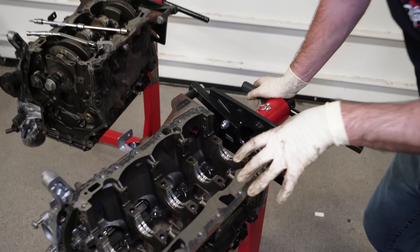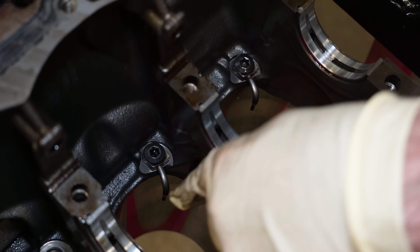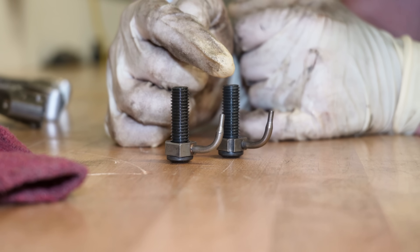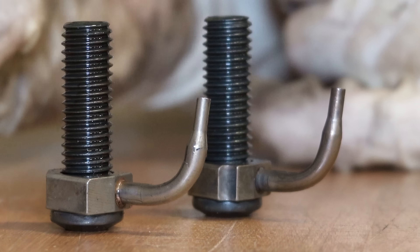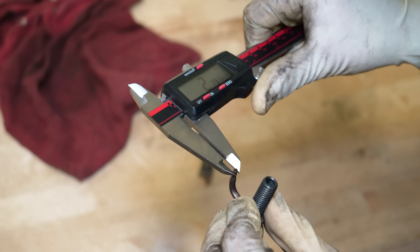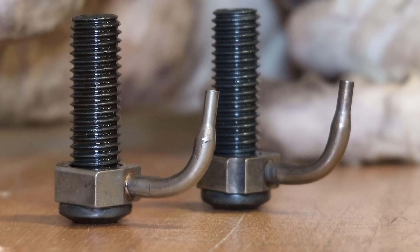Now let's look at our piston squirters — you can see there's one on each cylinder; they spray oil under to the bottom of the piston to keep them cool during engine operation. This is our GTI one and this is our Golf R one. The internet says the Golf R one has a higher volume or more piston squirter ability. When we zoomed in on the pictures, you can see the Golf R one does appear to have a slightly different taper, which is wider than the GTI one. Measurements: Golf R is 2.79 millimeters, GTI is 2.62 millimeters — a difference of about 0.15 millimeters.